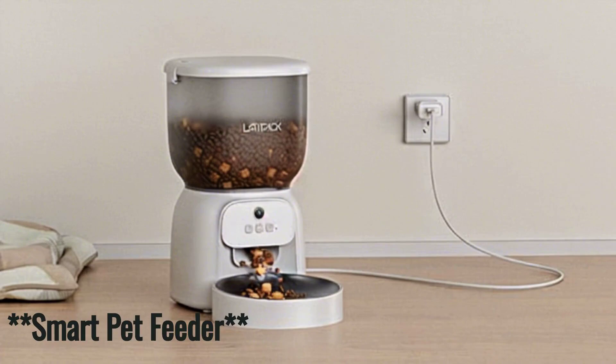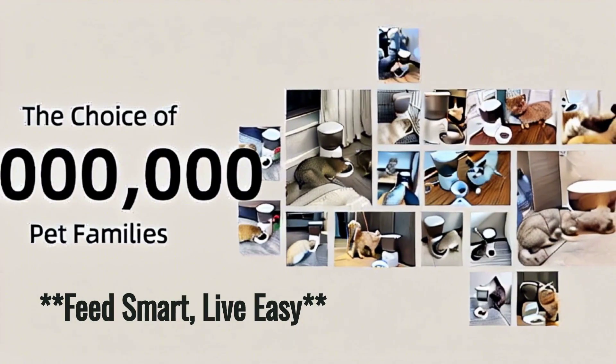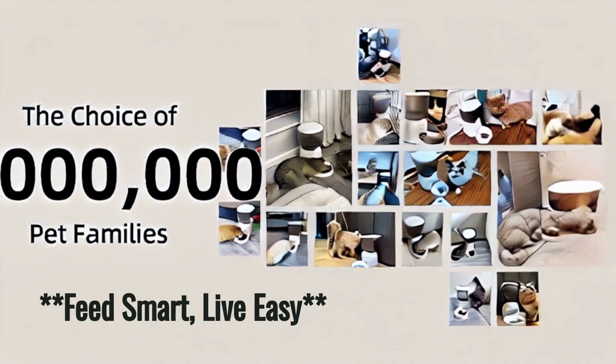Secure, reliable, and user-friendly. Elevate pet care with our Smart Pet Feeder. Ideal for busy pet owners, it offers convenience and reliability with a modern touch.